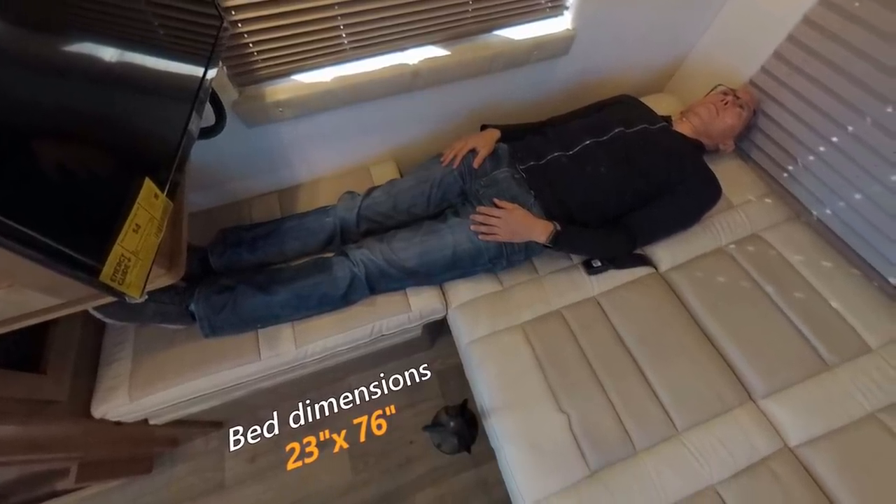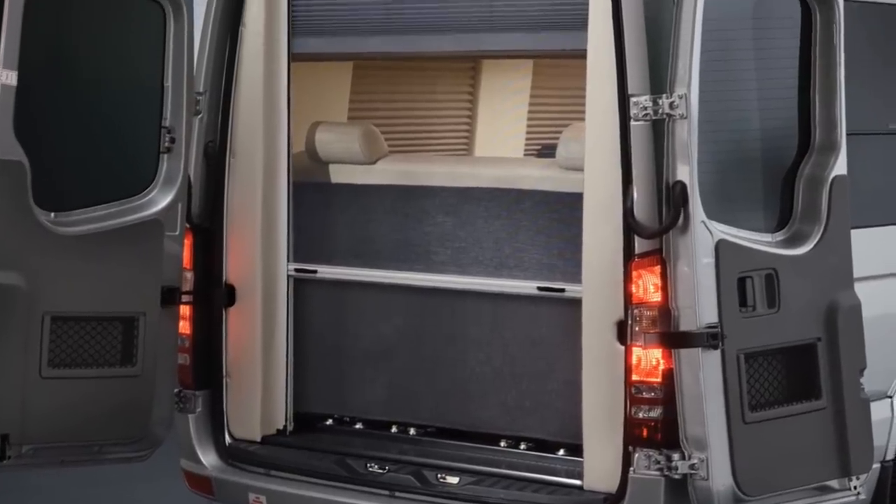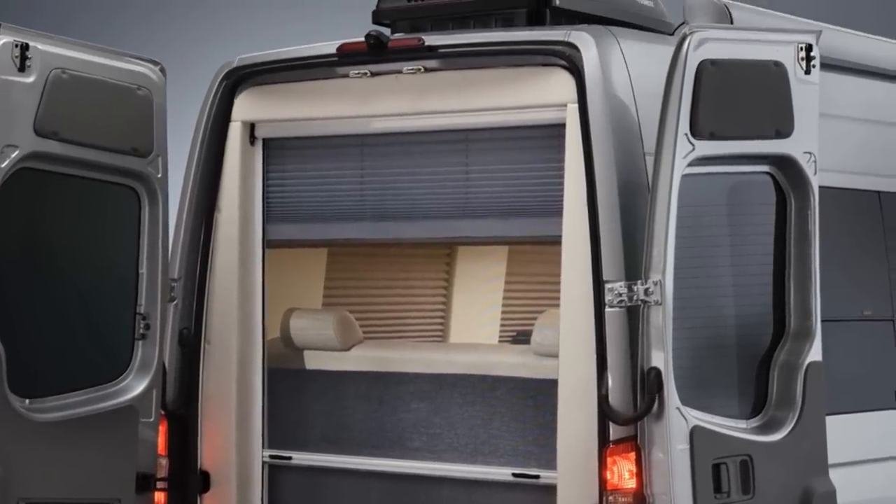Bed comfort was OK. Coachman advertises this as the industry's first true lay-flat sofa with no humps or gaps, but honestly it didn't feel any different than most other electrically reclining sofa beds I've been on. They do use memory foam but it's not thick enough — you'll need to use a mattress topper on this bed. I do want to point out that the integrated rear screen door is a standard feature, something that some more expensive coach manufacturers charge you for.